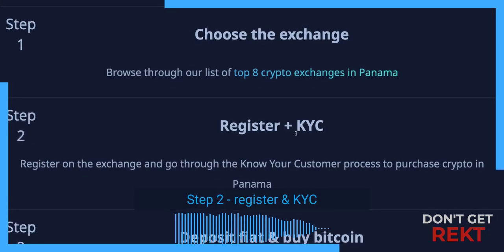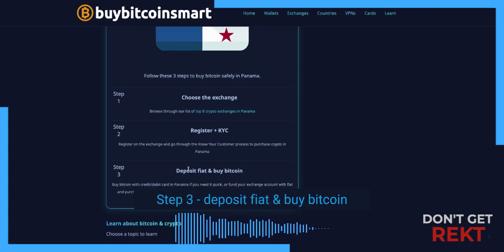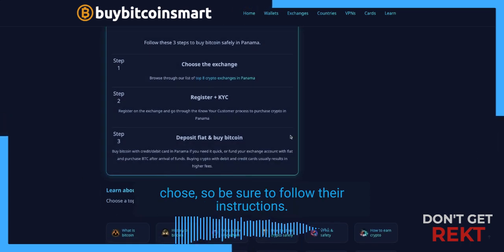Step 2: Register and KYC. This process involves providing your personal information and verifying your identity. Step 3: Deposit fiat and buy Bitcoin. This process is different depending on which exchange you chose, so be sure to follow their instructions.